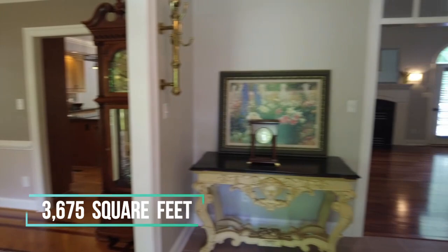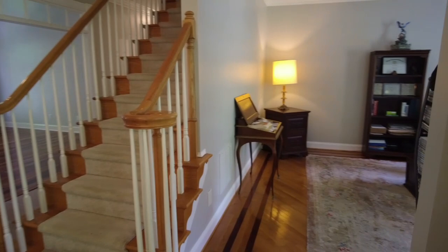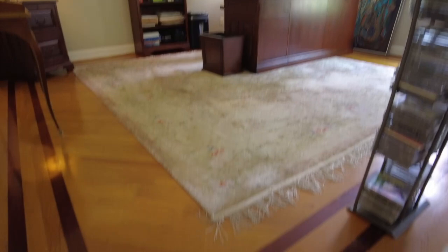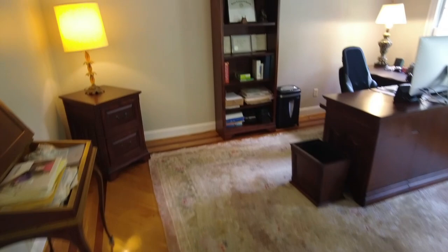If there was one word I'd use to describe this home, it is details, details, details. We have an enormous amount of details here. This is set up as a home office, which is perfect because you're right here at the front. Look at the floor — you've got a beautiful inlay design. These are things that a builder will charge extra for in new construction, so they're already done for you here in this beautiful home.